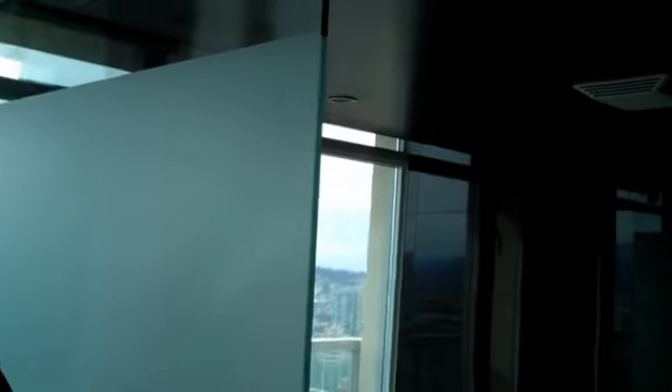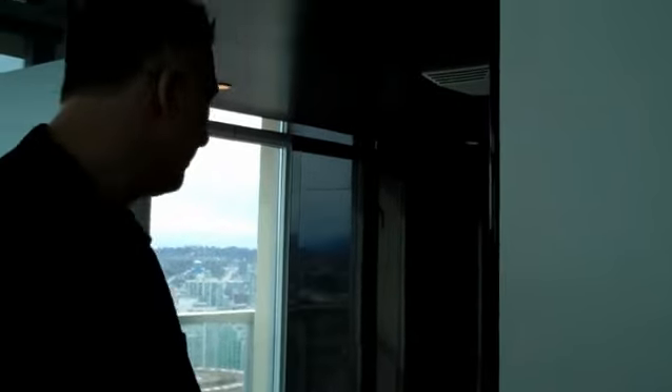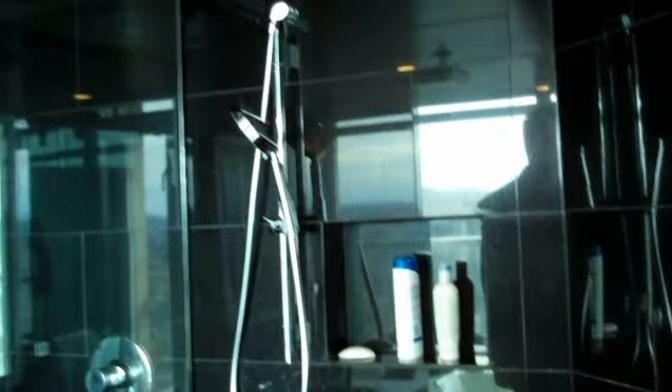As you can see the master, we've got a sliding door here to the washroom en suite. All granite tile flooring, heated flooring, jacuzzi tub, nice walk-in stand-up shower with an oversized rain shower that's actually built into the roof as well, so that's quite nice.